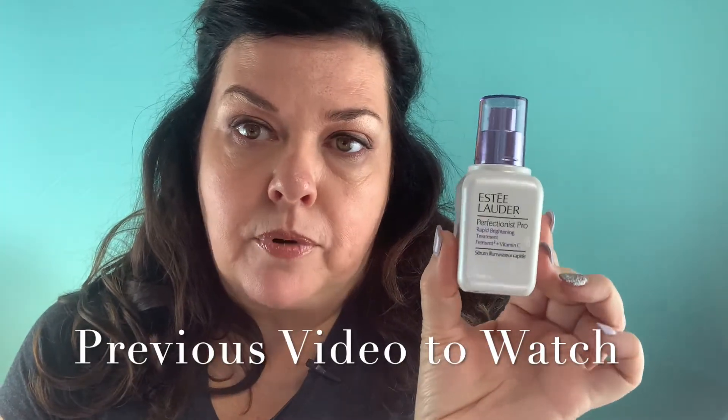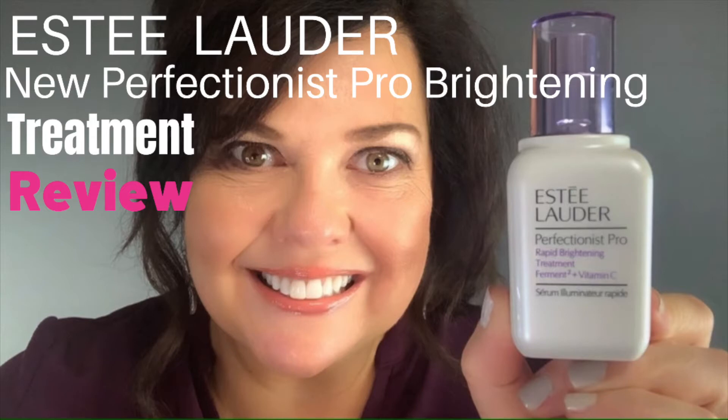Today's video is actually going to be a five-week check-in with the Estée Lauder Perfectionist Pro Rapid Brightening Serum. I actually tried this for about five weeks and I just wanted to give you an update on what I've seen in my skin and the results I have had.